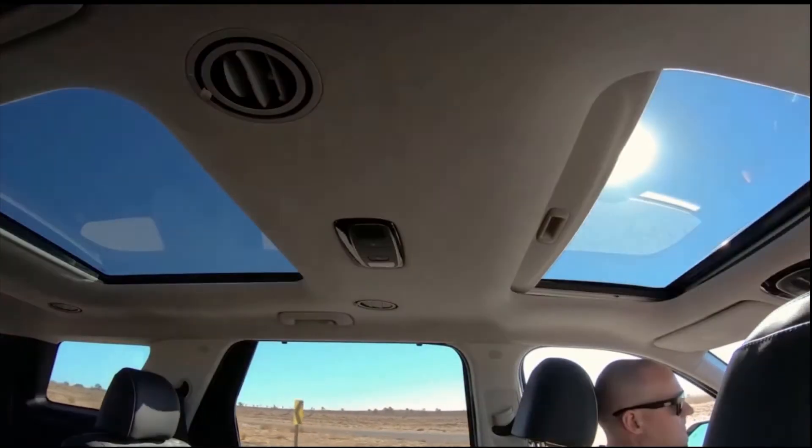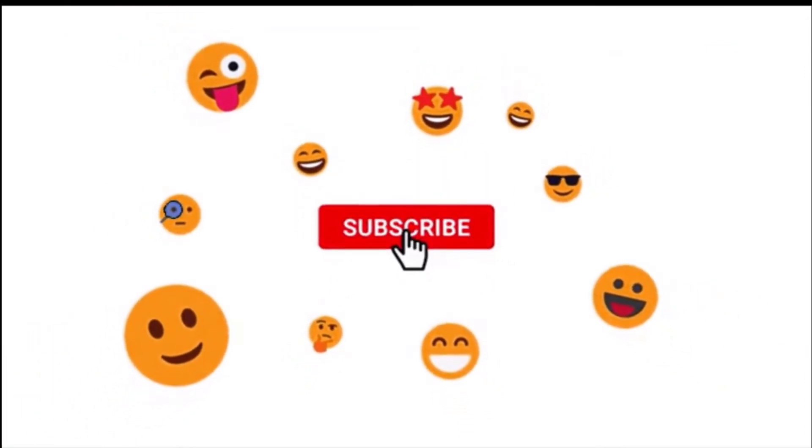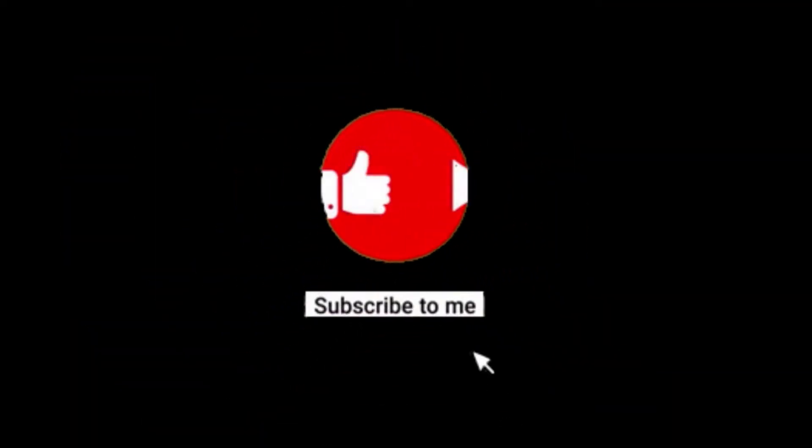Before we move on, please hit the subscribe button and like this video. If you want to enter the car giveaway and win a car, consider subscribing — that's all you have to do to enter. I'll do the giveaway as soon as I hit 10k subscribers.